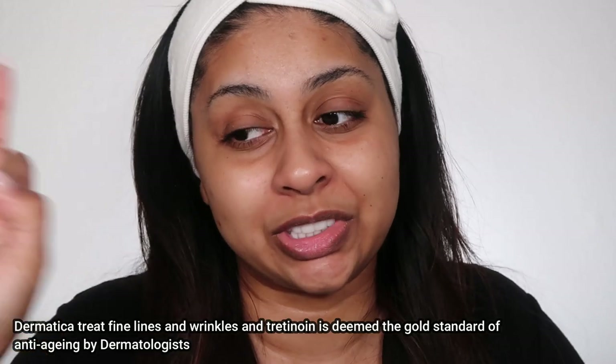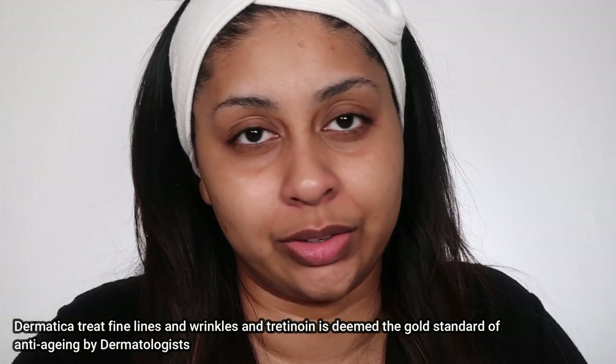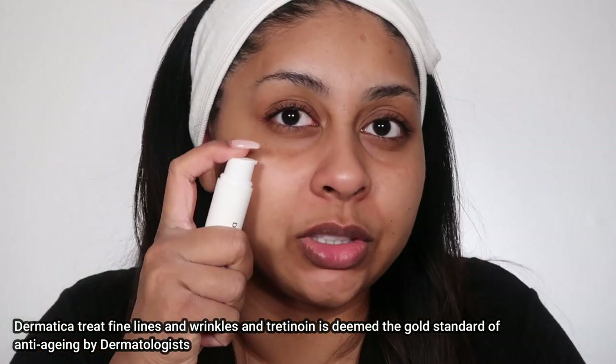I've got some stubborn blemishes that really bug me, especially when I wear makeup. I love the fact that my treatment has niacinamide, which really helps with blemishes, and it also has tretinoin in it, which is a really good skincare ingredient that you can't get over the counter.